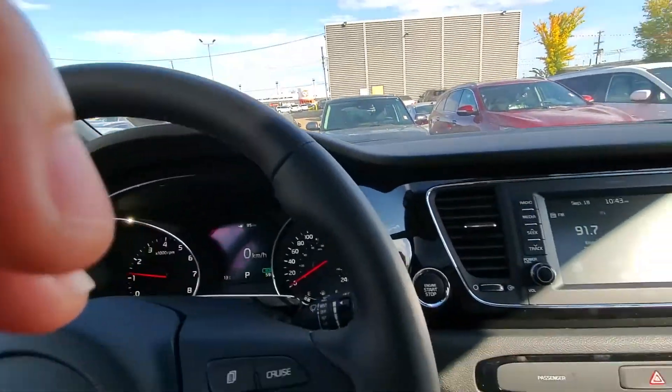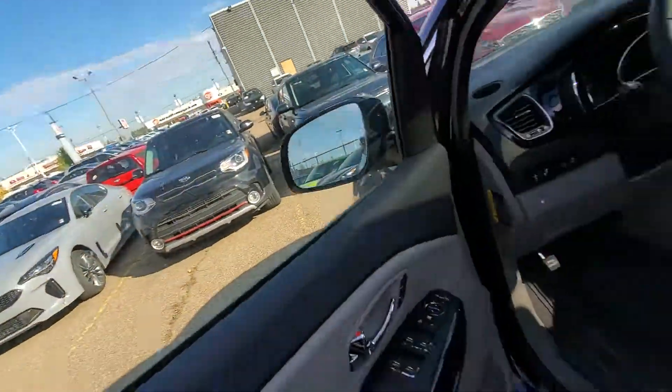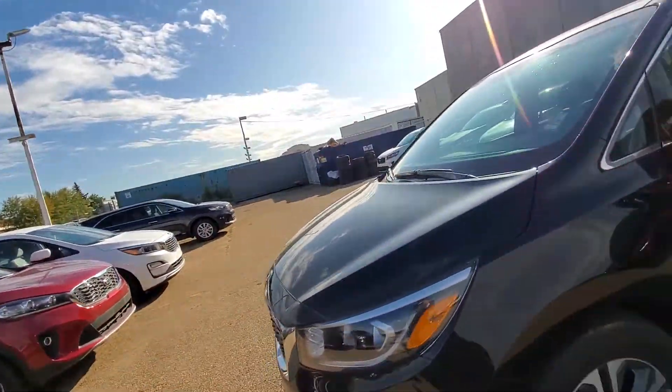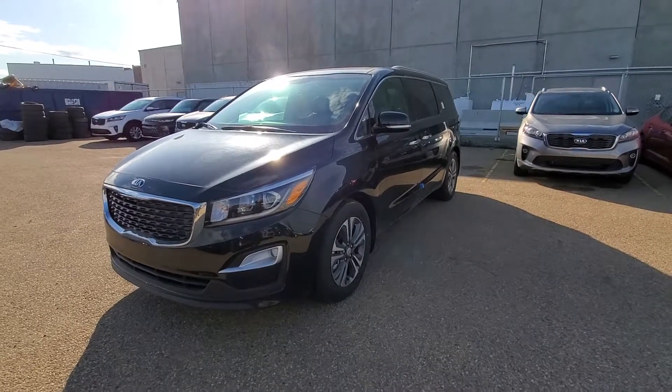This really is a nice package. I would love for us to be able to make a deal on this vehicle for you and for you to get one of the last ones in Western Canada. I hope you have a great day, Steve — I'll talk to you soon. I'll send you off the numbers right away, and thanks for watching the video.